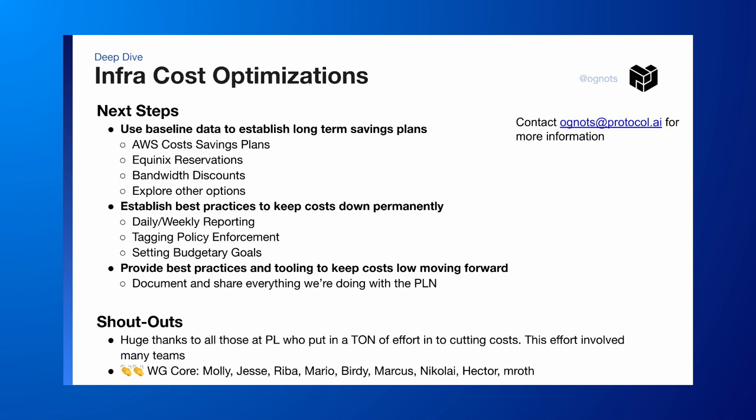The next steps: we've now reached a baseline where the costs are clear for each team. Now that we have that data, we're looking to establish long-term savings plans and best practices to keep our costs down on a term basis. Finally, we want to provide best practices and tooling to keep costs low for other companies in the PLN as well, because it's really important that we help the whole ecosystem cut costs and share this work that we're doing.